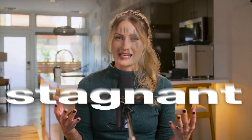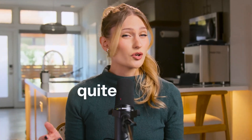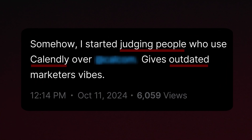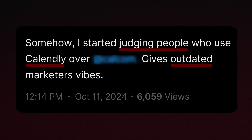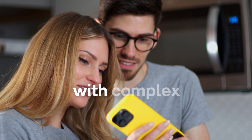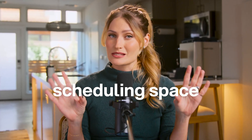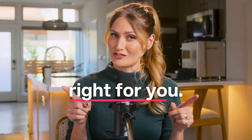The meeting scheduling space has become quite stagnant over the years and honestly quite boring, but something has changed and it's piqued our interest. Whether you're one person looking for the best scheduler or you're a team with complex scheduling needs, this video will tell you exactly what you need to know about the scheduling space and which tool is right for you.